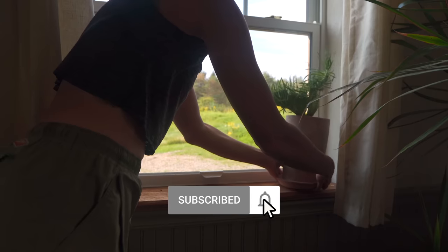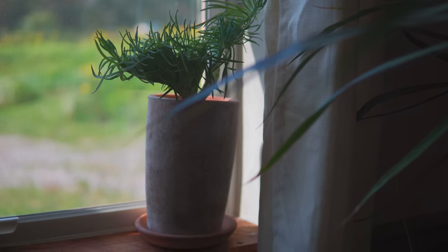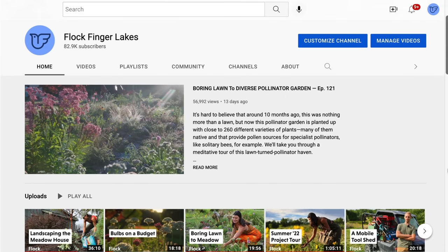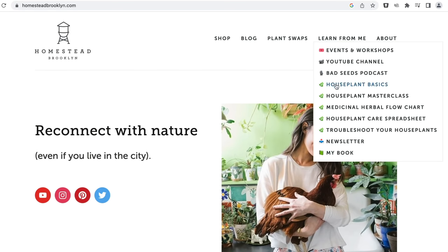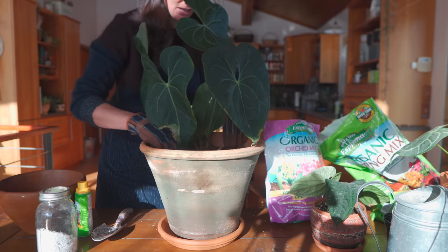Keep your eyes peeled because we'll be doing a great big reveal and houseplant home tour of the newly renovated meadow house in the coming weeks. Be sure to tune into our sister channel Flock Finger Lakes if you're keen to see the entire year-long renovation and outdoor gardening videos. In the meantime, check out our online site homesteadbrooklyn.com for houseplant courses like Houseplant Basics, Houseplant Masterclass, and our latest additions like the Medicinal Herbal Flowchart. We'll see you in the next video.